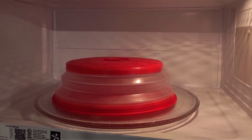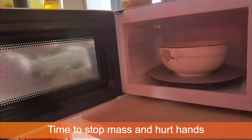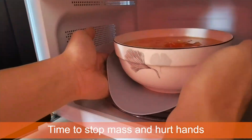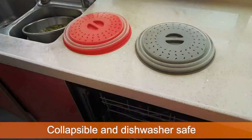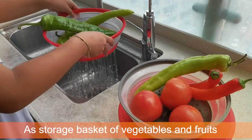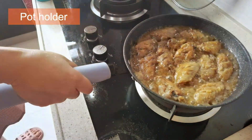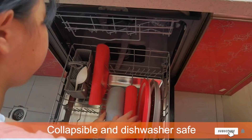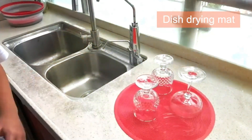As a food cover, it prevents splatters and retains moisture during reheating, maintaining the flavor and texture of your food. The AdaCom Microwave Place Mat and Food Cover features a sleek design that is easy to clean and store, making it a convenient addition to any kitchen. This product enhances microwave cooking by reducing mess and improving food quality, with durable construction that ensures long-lasting performance for daily use.